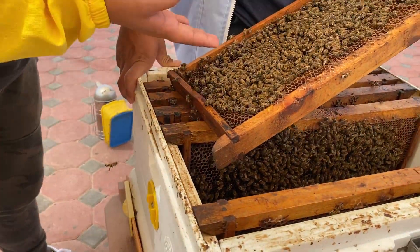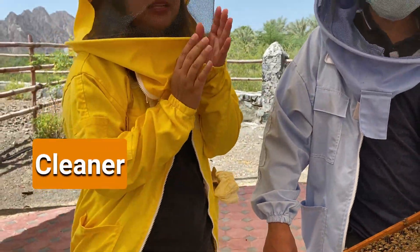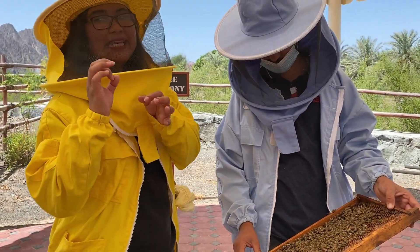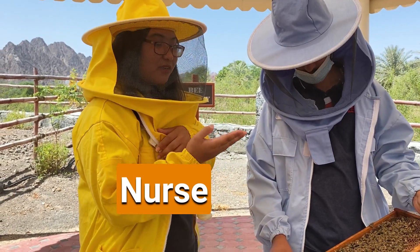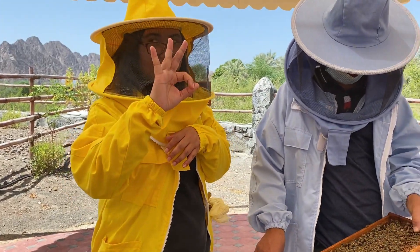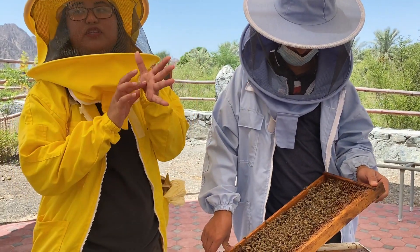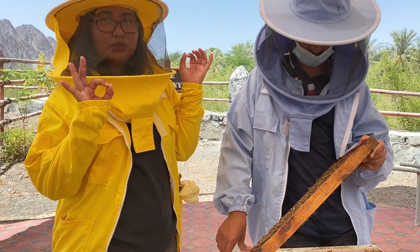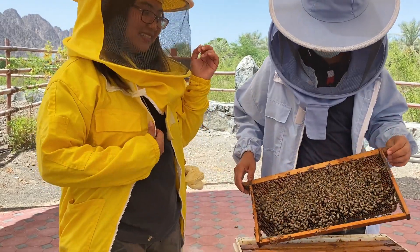So after the queen bee, we have the worker bees or female bees. They have six jobs. The first is being a cleaner — keeping the inside of the hive and the holes clean so the queen bee can lay eggs. Then the nurse bee, who feeds the larvae royal jelly if it's a new queen bee, or honey if it's a normal bee, for three days, then covers it with pupa. Hatching times differ: a new queen bee takes 16 days; male bee or drone, 24 days; female or worker bee, 21 days.